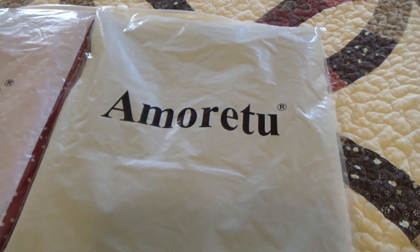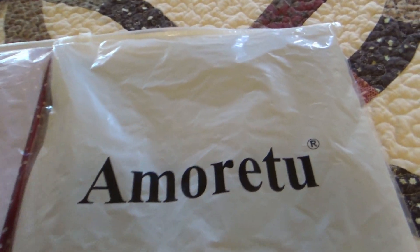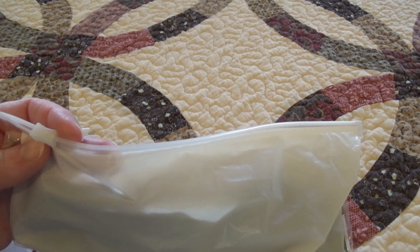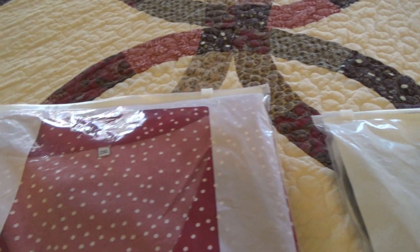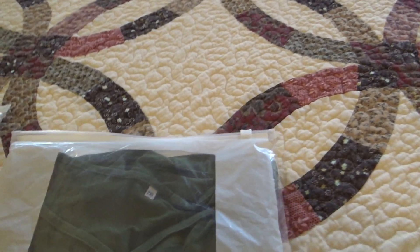Amoritu is a women's clothing brand with 10 years of international selling experience. They focus on material selection and finest design to provide comfortable and pretty wear for women in daily life. The clothing came in these Ziploc bags — very neat and packaged well.